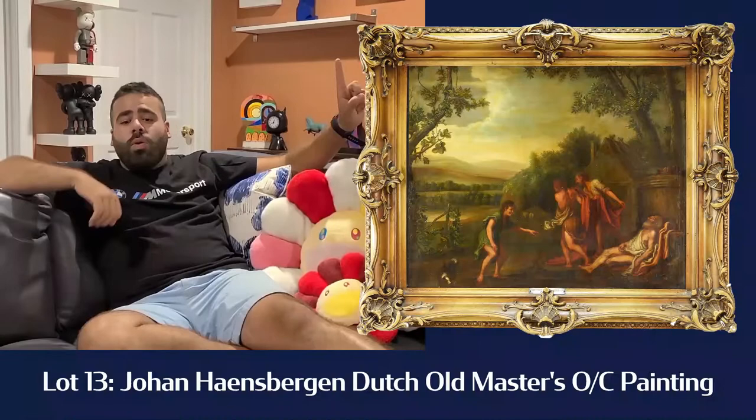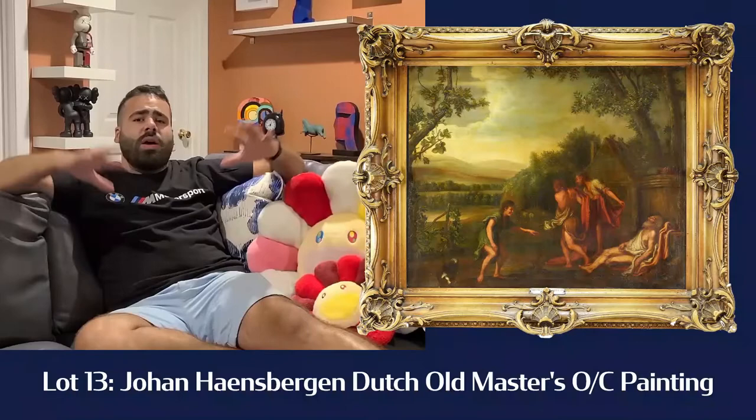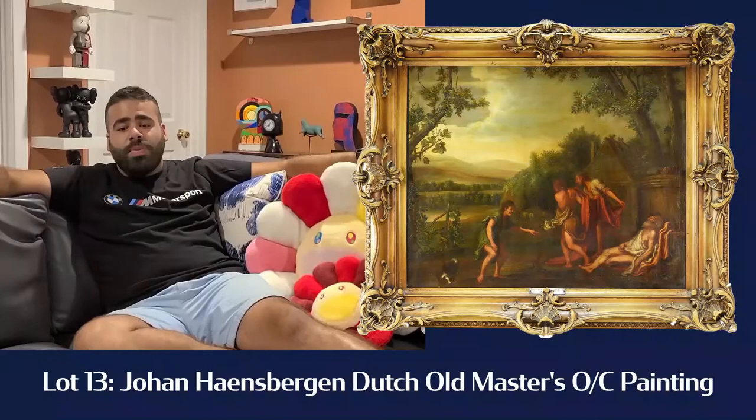Lot number 15, for all those classical fans out there, we have a Johann Hansberg — an old master's oil on canvas. It has two gentlemen in the scene preparing to cover an elderly man with a blanket, and a younger boy with his dog standing by within a landscape. Really nice, iconic old master's painting. Kind of cool subject matter with the dog. I know old master's is not the hottest thing going, but it's a great looking painting — you've got to check it out.